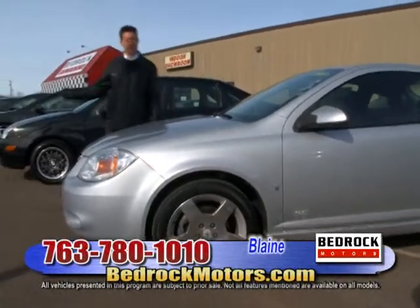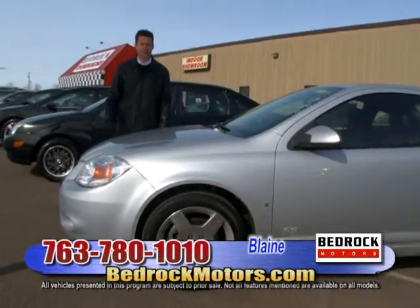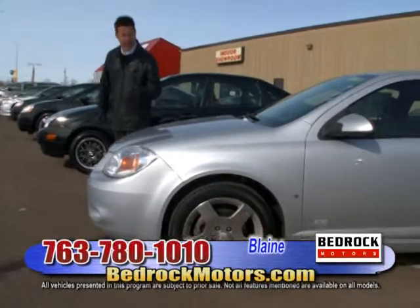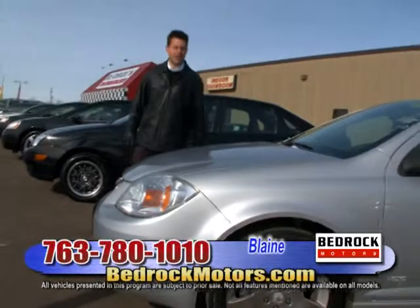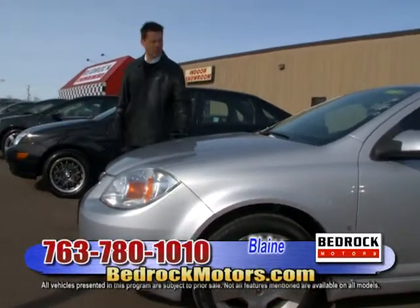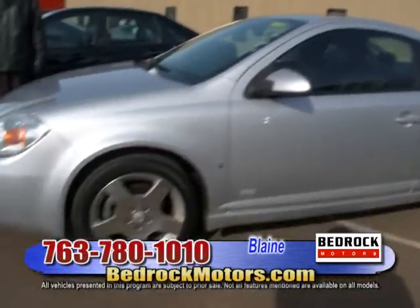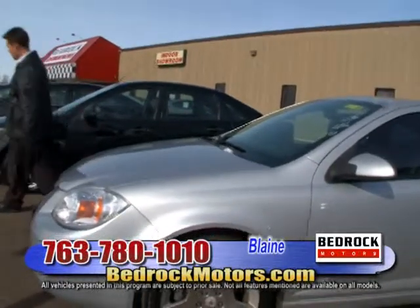We're back with more fantastic cars at the Blaine location. Check the website or call us — we'd be happy to answer any questions and can even find a car for you. We've got some really exciting cars that just came in — unique stuff we're very excited about for spring. This is an '06 Cobalt SS with leather interior, sunroof, cool spoiler, and great big chrome wheels. Only 46,000 miles — $10,988. Really cool, really fun car.